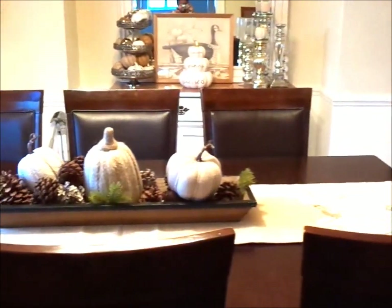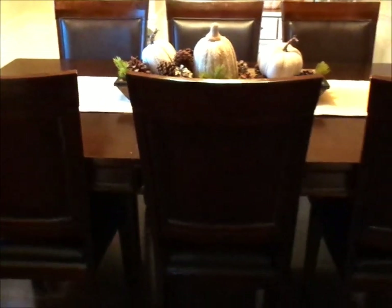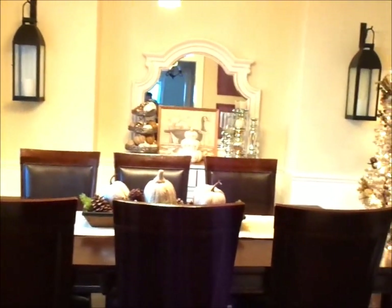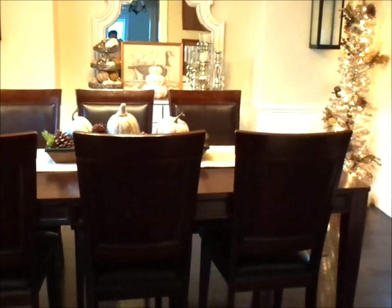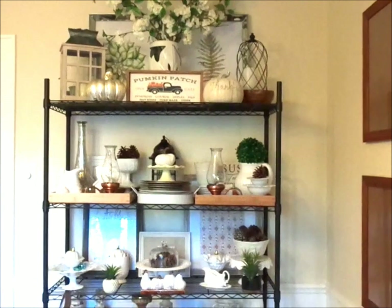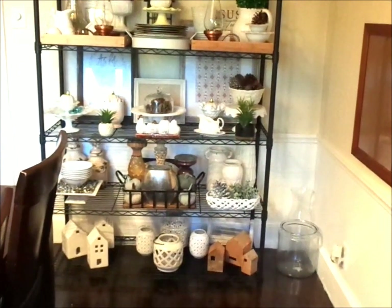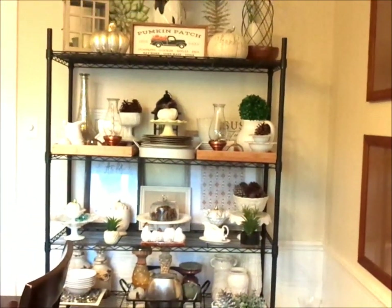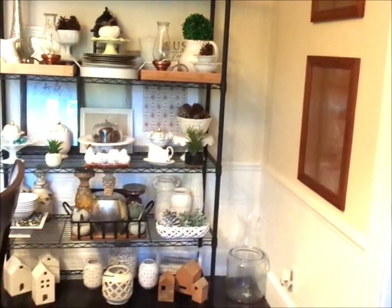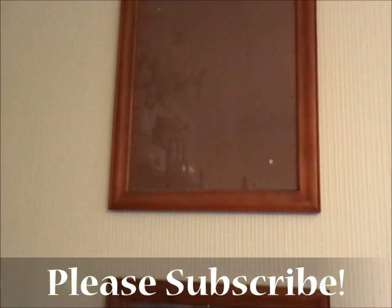I love that picture — it's a thrifted item from Goodwill, a few months ago. When I saw it, I knew immediately what my color scheme and theme was going to be for the fall. This is my beautiful shelving unit — I found it at Target for $60. It's given me so much space to put all my beautiful thrifted items on, and I just love the way that it turned out.